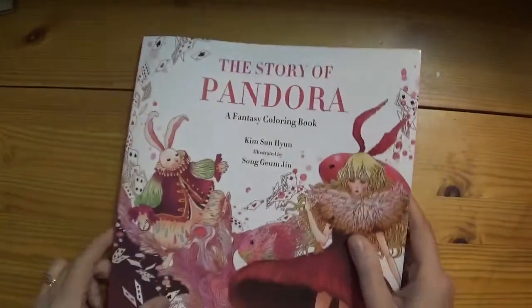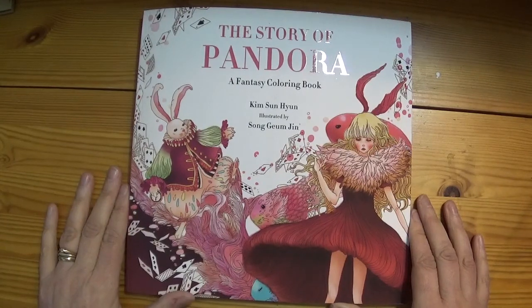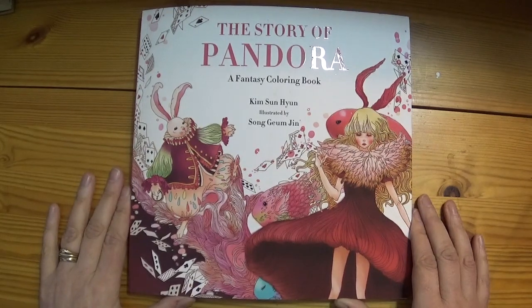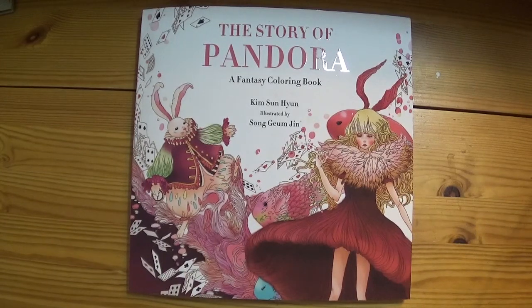So it's an unusual take on Alice in Wonderland — just bits and pieces of the story and the imagery from that. How you choose to interpret it and what you want to add to it — you could really make this book your own. I'm looking forward to colouring it and perhaps adding some bits into it. So that's the Story of Pandora, a fantasy colouring book by Kim Sun Ha Yoon, illustrated by Song Game Jin.